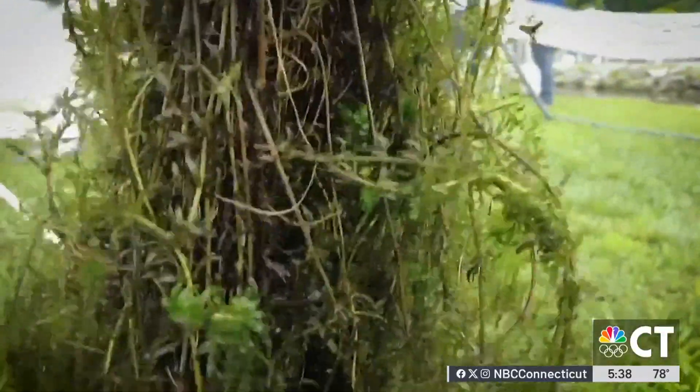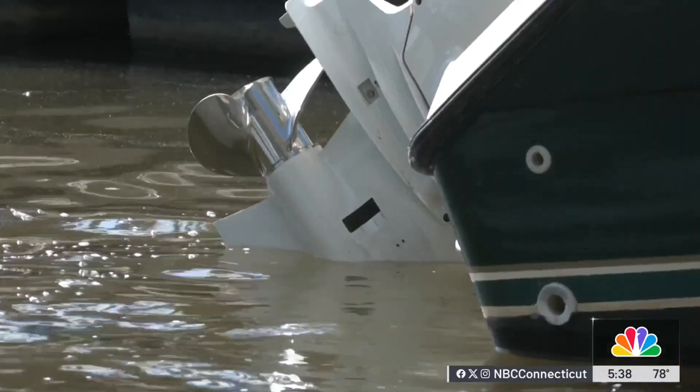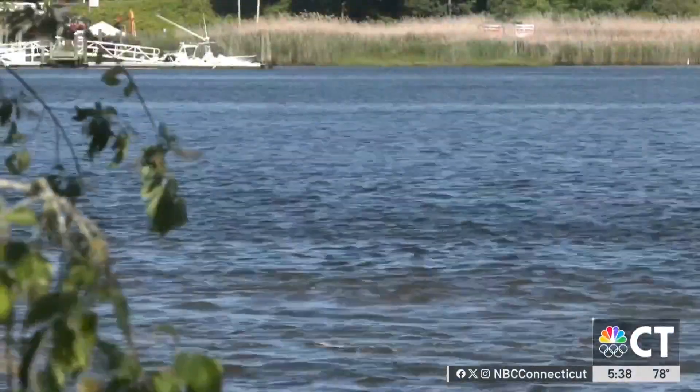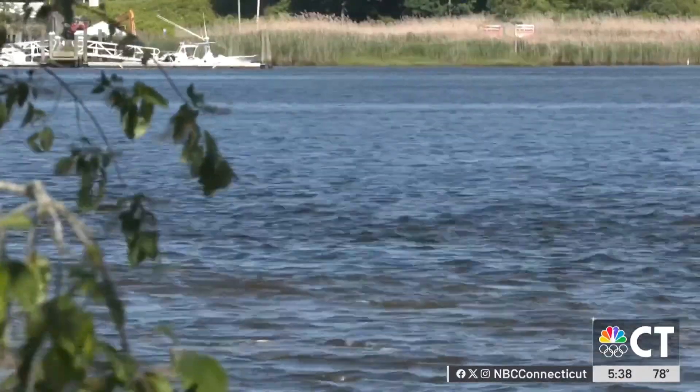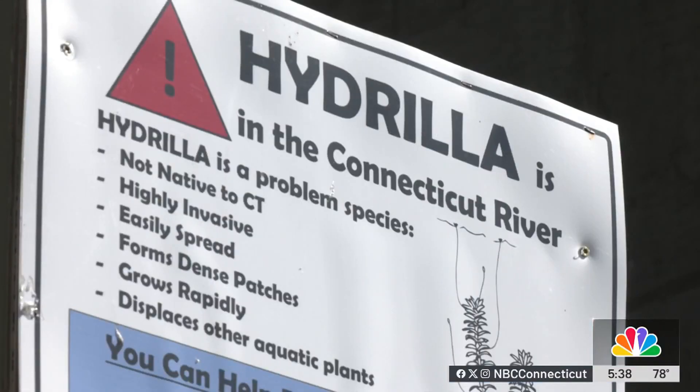It's pretty much spread to all of the available habitat that it can spread to within the river. They're known as the aquatic hitchhikers. Once hydrilla moves in and covers a cove, it can make it difficult for someone to boat around. And since roughly 2016, the invasive species hydrilla has been causing a ripple effect along the Connecticut River. We have a lot of different plant species that are native to Connecticut, and when hydrilla moves in, it's really aggressive, grows really quickly, and it can push some of those species out, and that can have other impacts on other animal species as well.